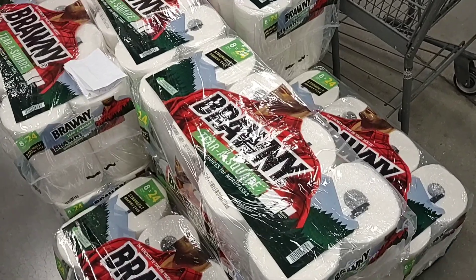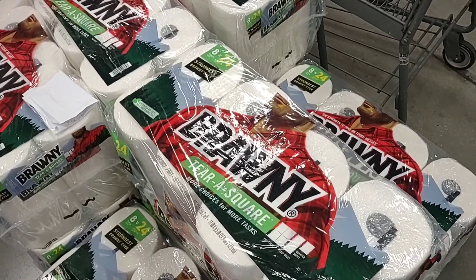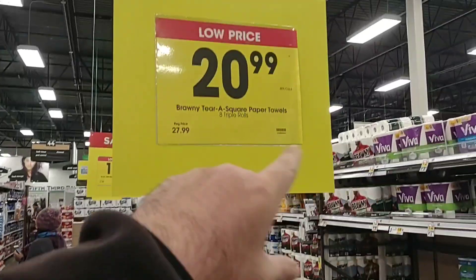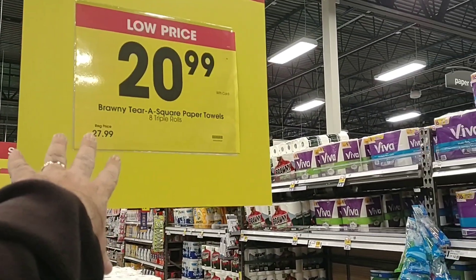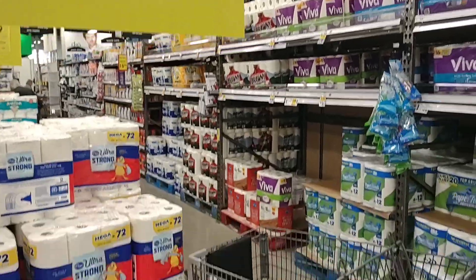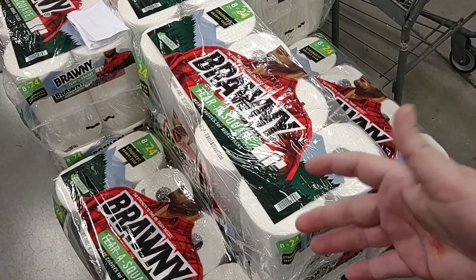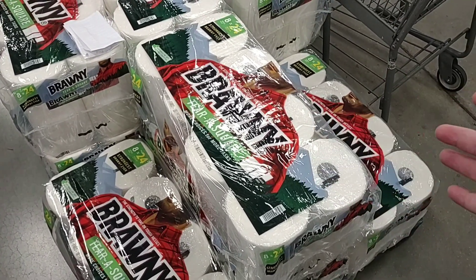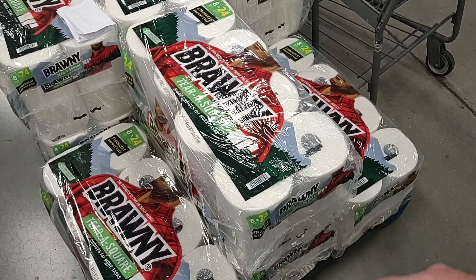Just found a good deal here on Brawny — eight triple rolls, which equals 24 regular rolls, $20.99. Regular price is $27.99. We don't buy Brawny so I don't know if there's a better deal out there, but anything that is $7 off draws my attention.